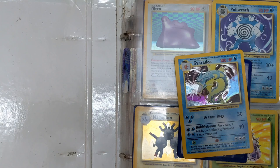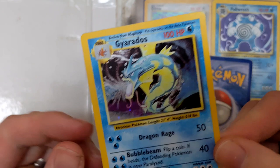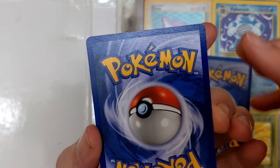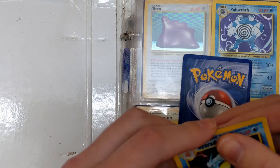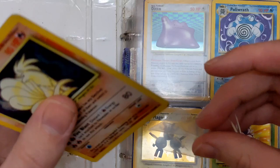First up is a Gyarados from Base Set. It's not mint — not by any stretch — there's a lot of silvering down the side and a few marks on the front, plus a massive nick on the back. Still a good start though. And what's on the back of it? We have a Ninetales — far from mint condition, that is quite played — but again that's going straight into a perfect fit, into the binder.